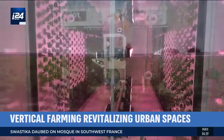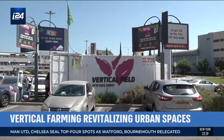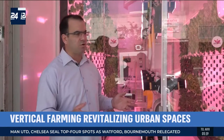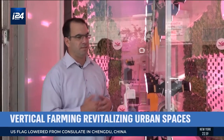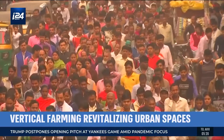Israel became famous for making the desert bloom, and now Israeli innovators are going even further, turning walls and parking lots into flourishing agricultural spaces. In the last decade, agriculture has gone through tremendous changes — we're talking about big data, AI, automation, and robots. Vertical farming is, in my eyes, definitely part of the leading engine in agriculture.